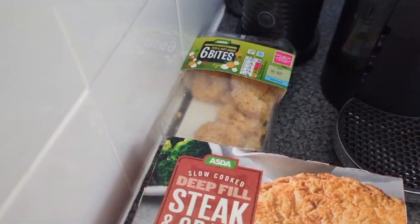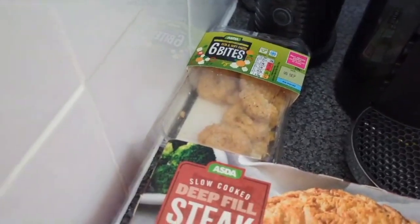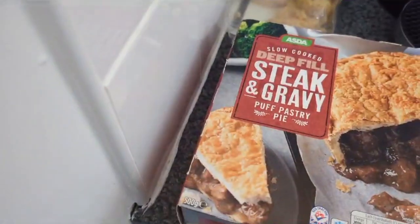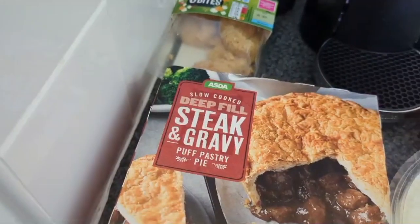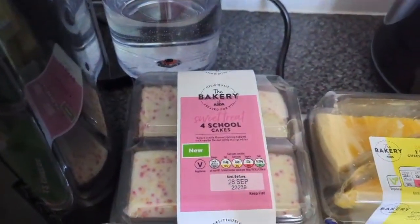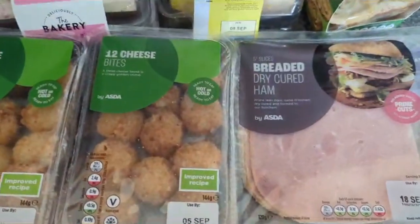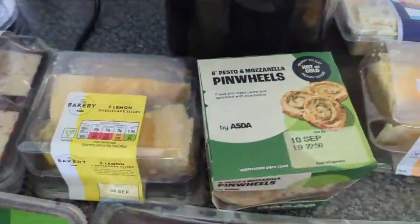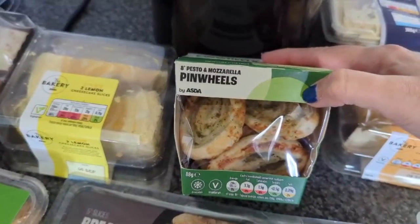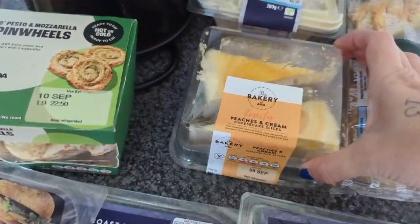I'm going to have to do this in two sittings. I've got them in some kind of order. This is fridge stuff: we've got some feta and soft cheese bites, steak and gravy pie, fruit cocktail trifle, school cake, cheese bites times two, lemon cheesecake, some pinwheels — pesto and mozzarella — and some coleslaw. There's also a peaches and cream cheesecake.